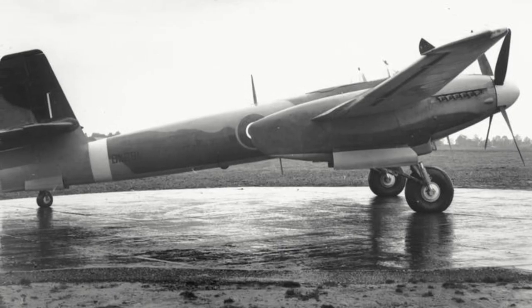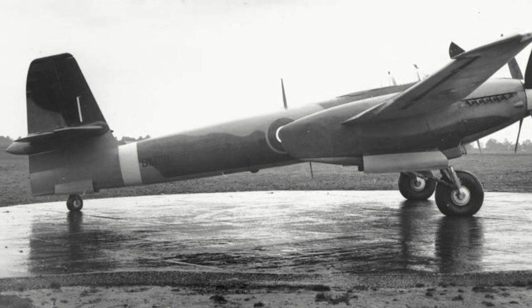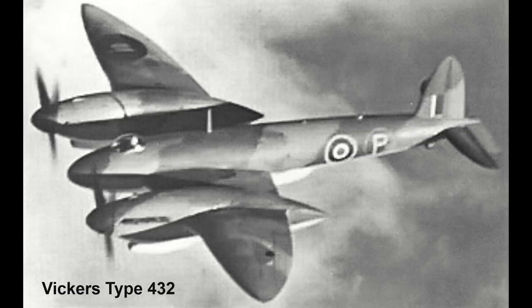Later that year, the design had been revised slightly to meet a revised specification in F7/41. This meant the P-14 would be competing against the Vickers Type 432, although the Type 432 never advanced past one prototype.